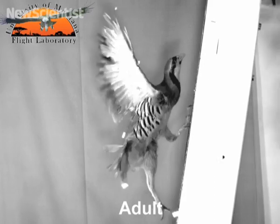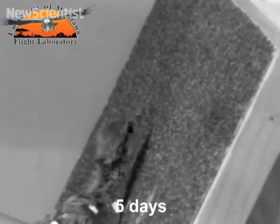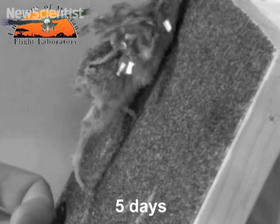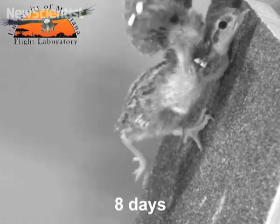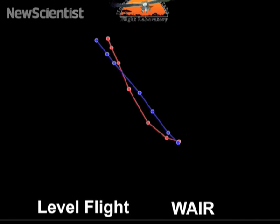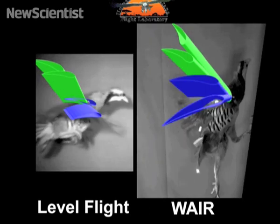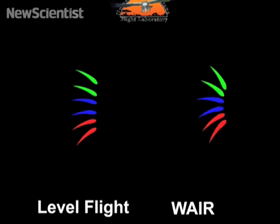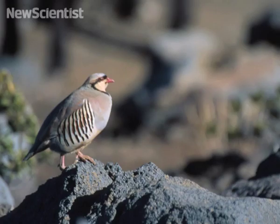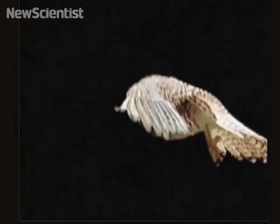Researchers from the University of Montana analysed these two scenarios by filming chucker birds and carefully tracing the motion of their wings both during level flight and as they ran up a slope. At first glance, the wings appear to be moving in very different ways. But when the researchers analysed them relative to the ground, the motions were in fact very similar. This seems to show that the ancestor of modern day birds would have learned to fly in the same way, regardless of whether they fell or took off like a jumbo jet.